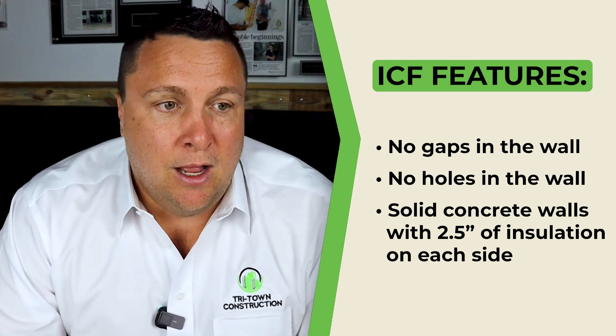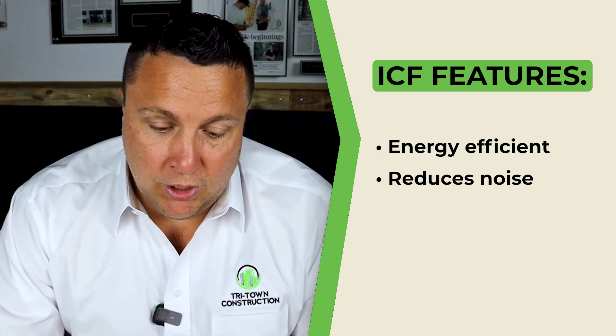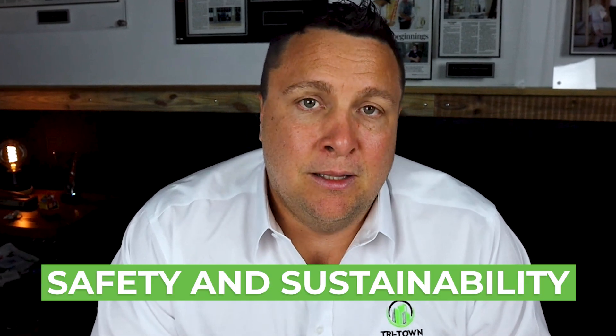These insulated concrete forms help with energy efficiency, noise reduction, and air pollution. When we talk about building homes that stand the test of time and nature, ICF is one of the best choices you can make. It's not just about looking good — it's about safety and sustainability.